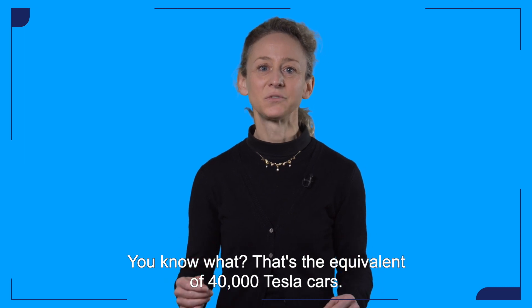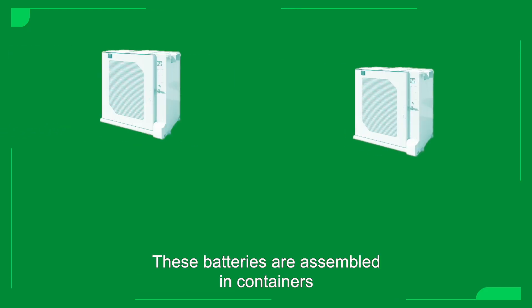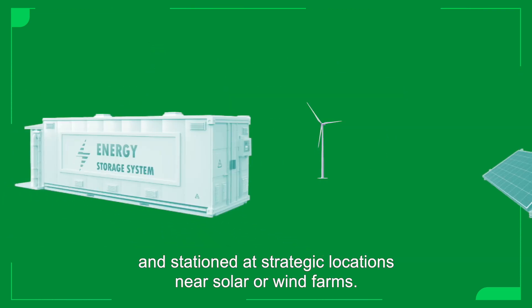That's the equivalent of 40,000 Tesla cars. It seems huge, but it's only a tiny portion of the global demand. These batteries are assembled in containers and stationed at strategic locations near solar or wind farms.